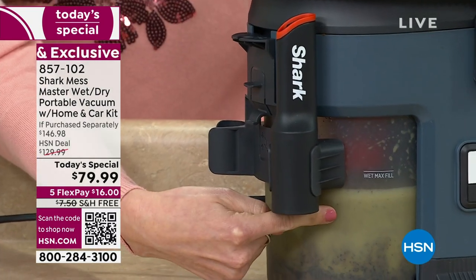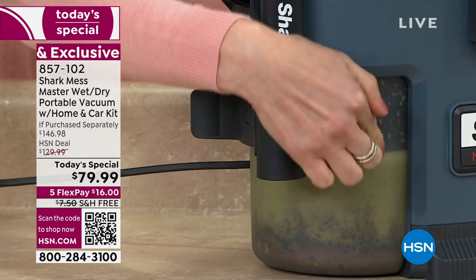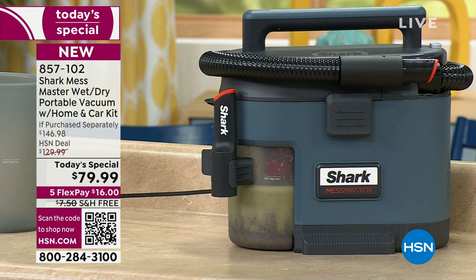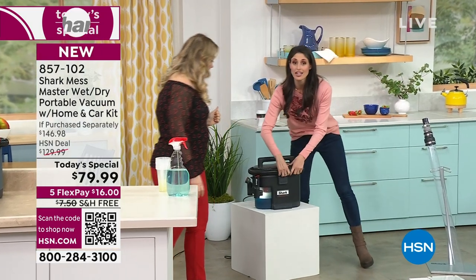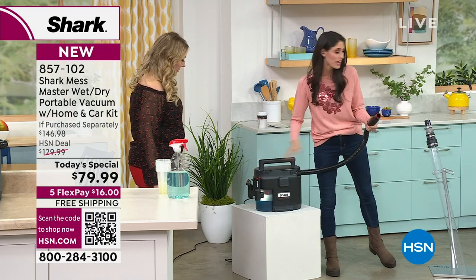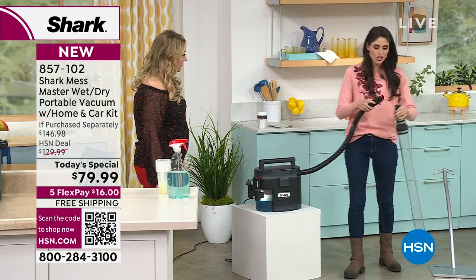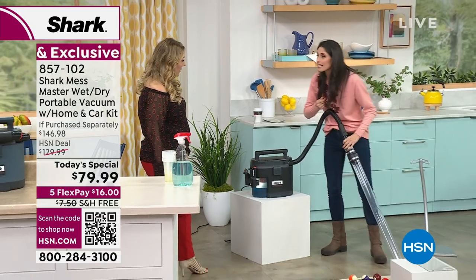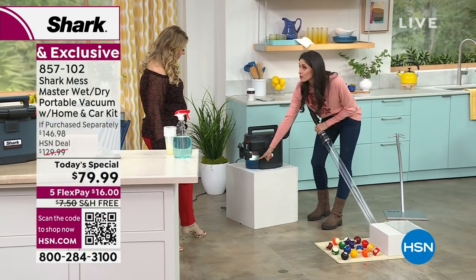That white line you see is the max fill for liquids, so you've got more capacity to go. Shark is known for suction — we have our no-loss suction technology in the Mess Master. We have a decentralized filter, which means if the filter has material on it, it cannot interfere with the motor, so we still get massive suction even when the container is filled with water.